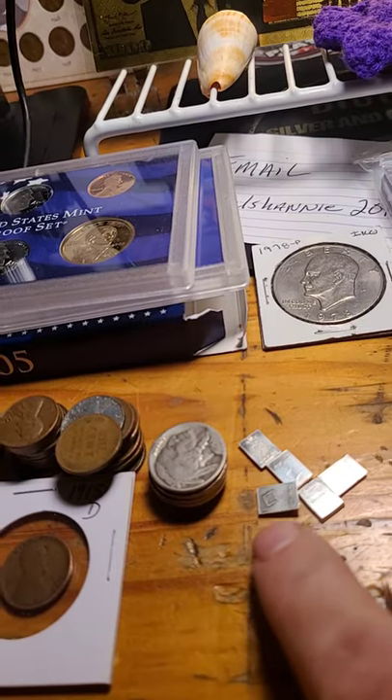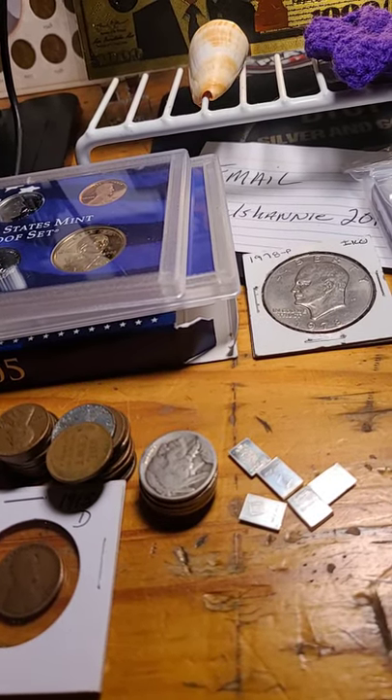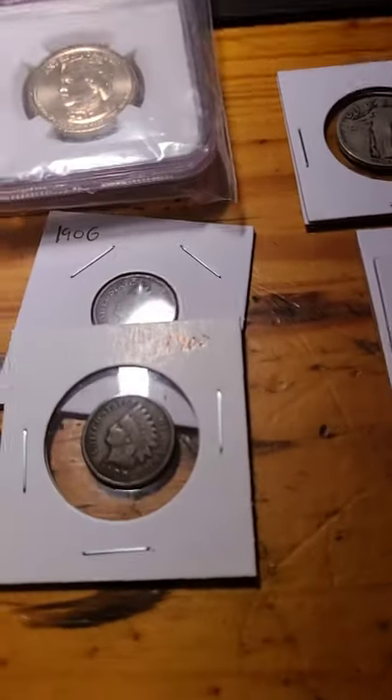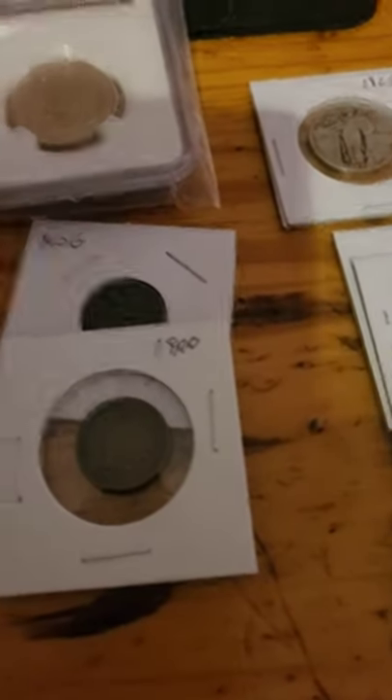We have five little Vokami one gram bars. We have a 1906 and a 1900 Indian Head cent.